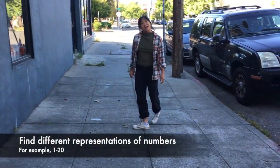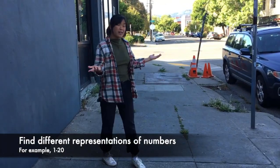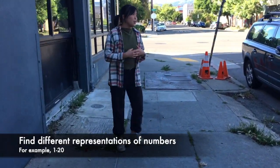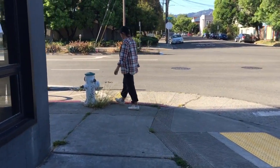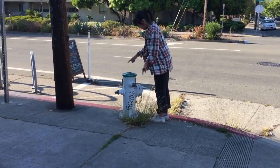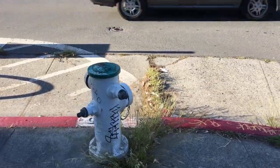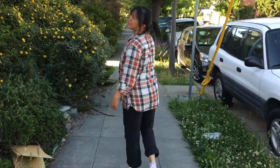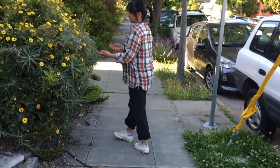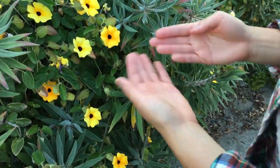Another thing you could do is look for different representations of the numbers 1 through 20 or 30 during the walk, and maybe your goal is to cross off each of those numbers. For example, this fire hydrant has 1, 2, 3, 4 spokes — so that could be number 4. It'd be really easy to find all the numbers in house numbers, but that's a little bit cheating. Here's a good example: there are 5 petals on these flowers.